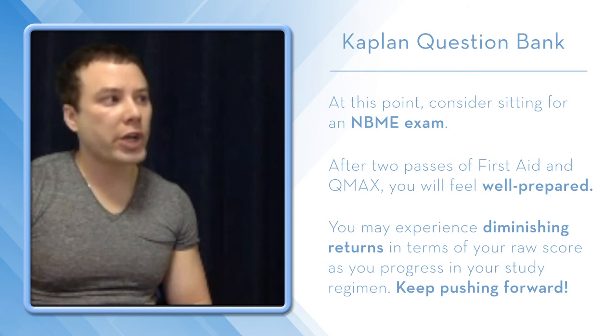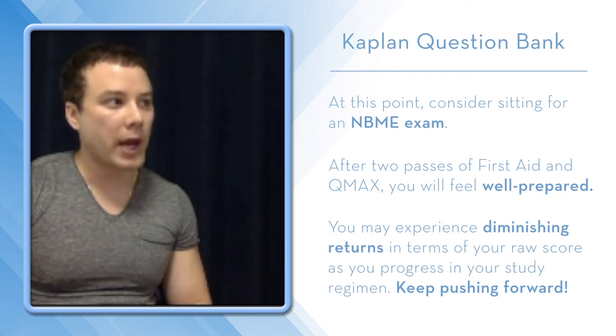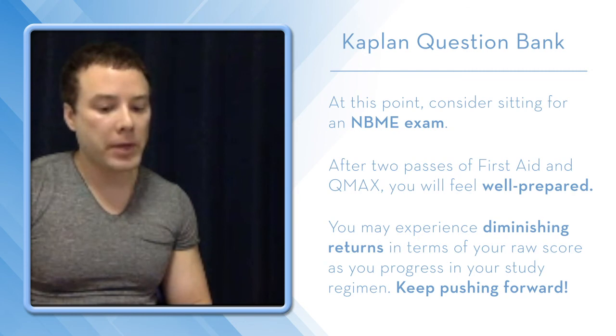So you'll feel pretty good. You'll sit the NBME after Kaplan Qbank and you'll do well, but still, you have much room for improvement.